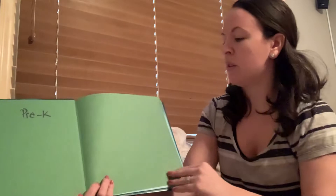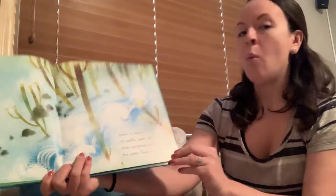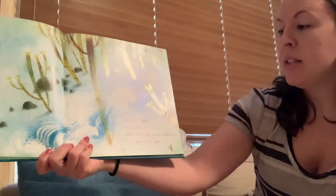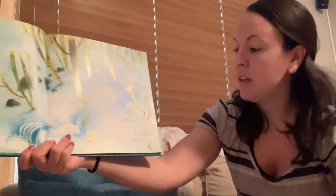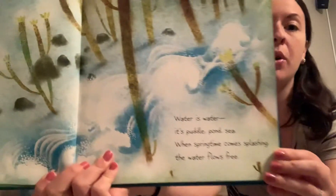Let's start the story. Water is water. It's a puddle, pond, sea. When springtime comes splashing, the water flows free.